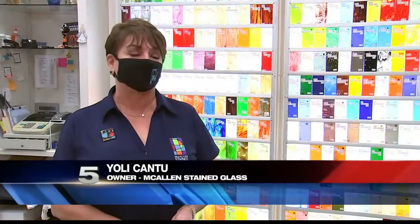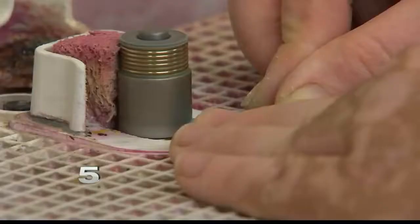Cantu didn't quit teaching entirely. My favorite thing is teaching classes. We offer workshops that people can come in and make a piece. We fire it for them and they pick it up later.